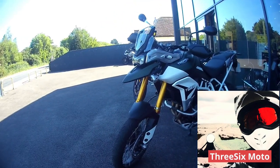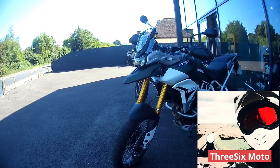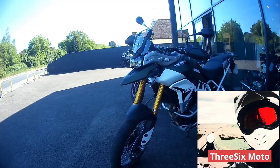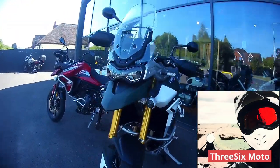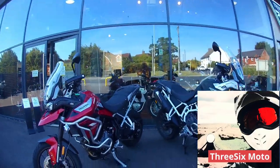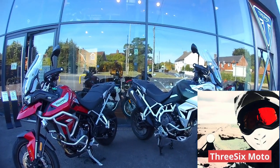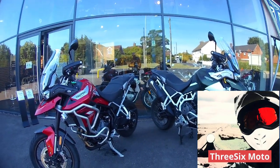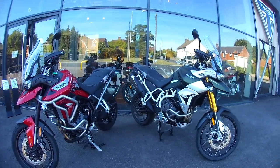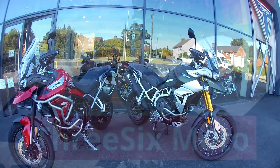So there you go - tourer recommended. If you're out and about and you're coming past a Triumph dealership, you wouldn't go far wrong popping in and test riding one of these bikes. They're pretty good. Anyway, if you like what you've seen, give me a like and subscribe if you want to catch some more reviews. I'm going to be doing some more now as the shops are open again. More the merrier - speak to you soon, catch you on the next one. Bye for now.